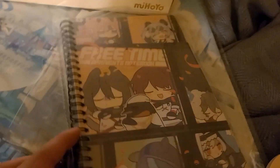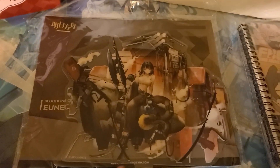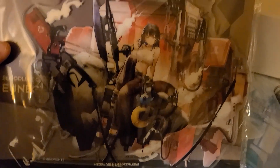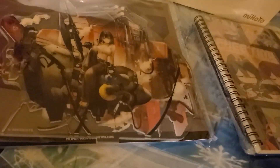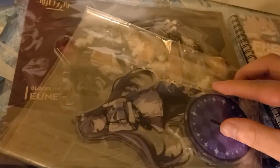Here we have a giant acrylic stand that ran me 25 dollars — this is Unectis from Arknights in her skin. She was one of my first six-stars in the game. You can see the little bird, her giant axe, and her alternate outfit — very detailed and impressive. I'm probably going to display this somewhere nice. It's quite large — noticeably bigger than the Keqing one.